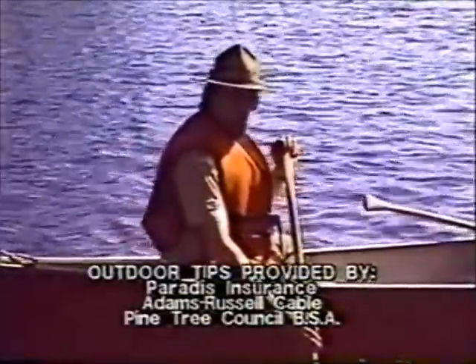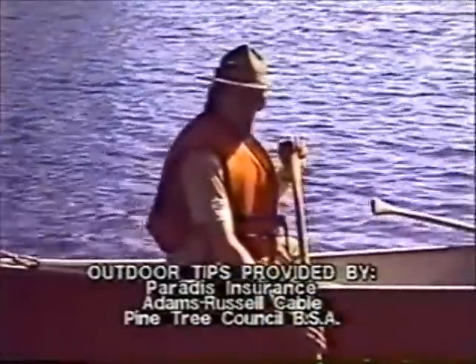Remember that choosing the right canoe can make traveling both safer and easier.